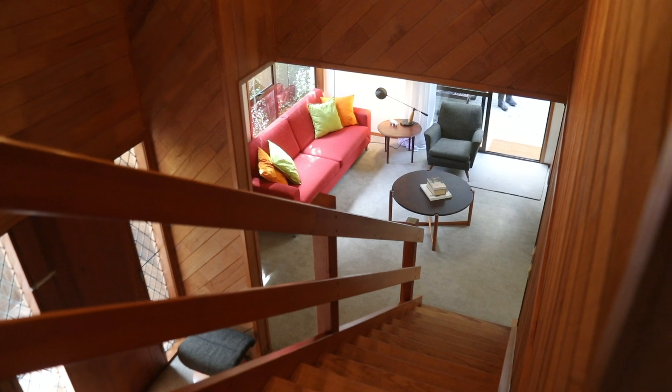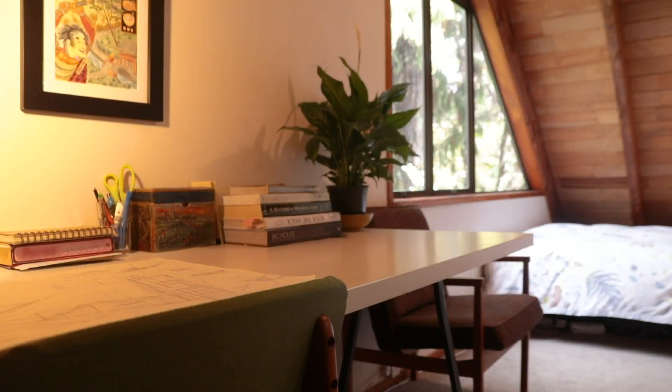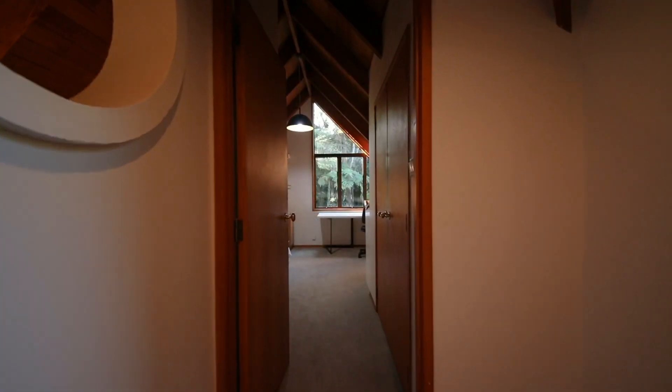Upstairs, the timber ceilings add character to this enchanting Titirangi home. You will find another bathroom and two more spacious bedrooms, including the master with a walk-in wardrobe.